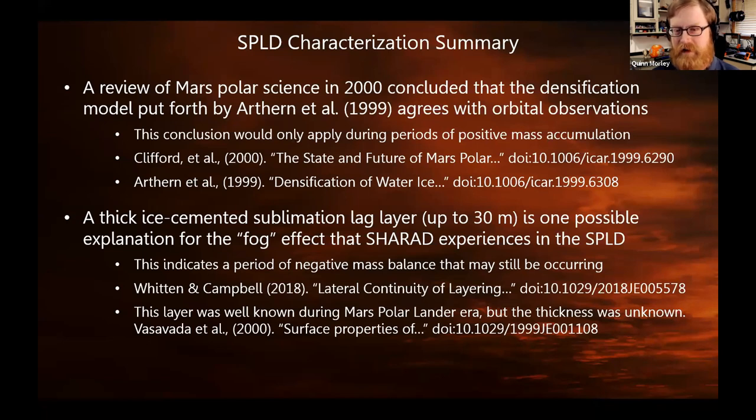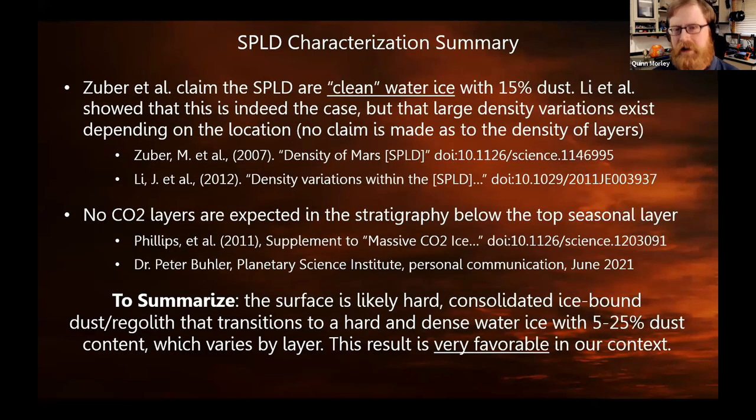That's three orders of magnitude. As an inventor trying to make a robot that can drive up and down a hole in this stuff, it was frustrating and intimidating at first. Luckily, after diving in and talking to planetary scientists, we're pretty confident we're going to see favorable conditions. The density is reasonably high, the lag layer appears to be on the thicker side, ice this cold is very strong, and the admixed dust makes it even stronger.